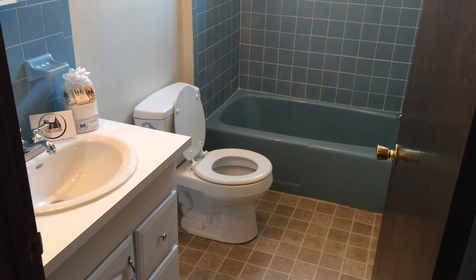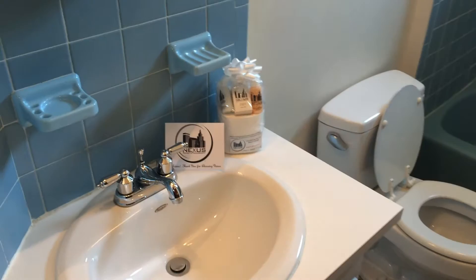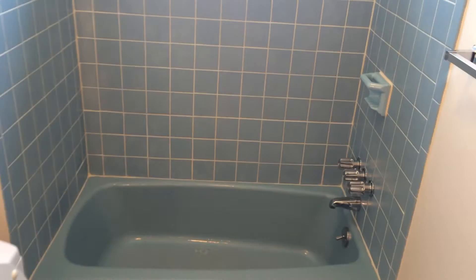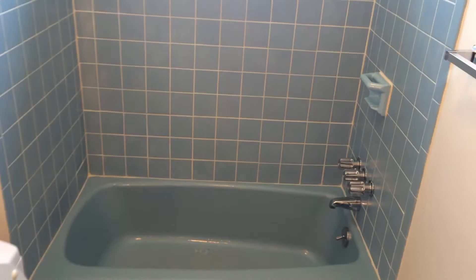And finally, here is the full bathroom, which is very clean and very modern. Also included is your Nexus new tenant welcome package, with all of your essential toiletries, courtesy of Nexus Property Management. And there's your toilet and the full bath along the wall.